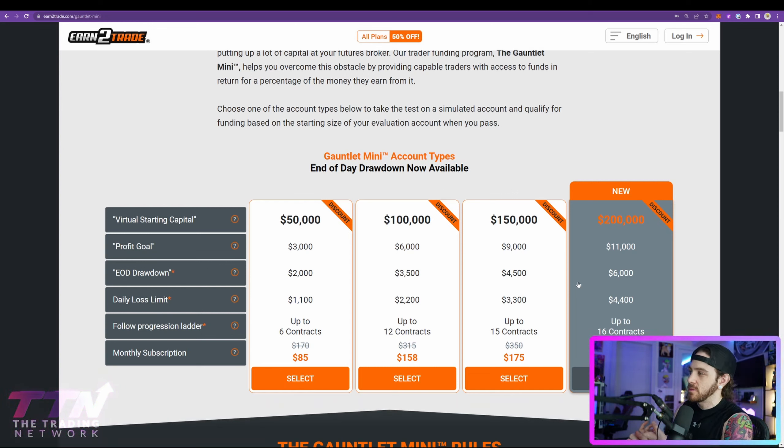A lot of prop firms require you to have a certain number of winning days before you can make a withdrawal. Some prop firms make you wait months before you can actually withdraw all of your profits, which is very difficult because your profits are trapped and you can only take out a little bit at a time. With Earn2Trade, your money is yours — you can take it out once a week. Every Friday you can request the withdrawal and you receive your money by the following Tuesday.